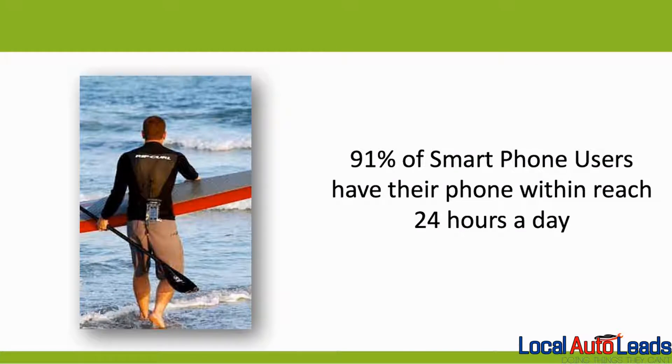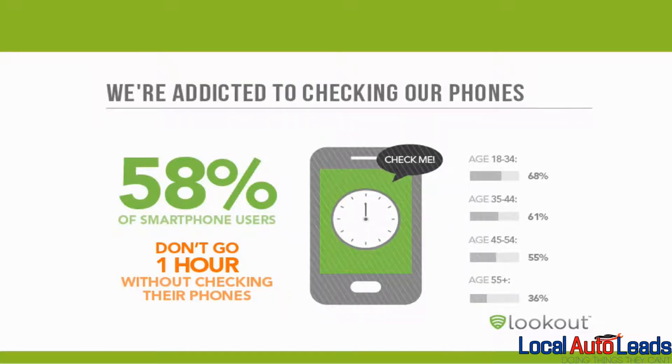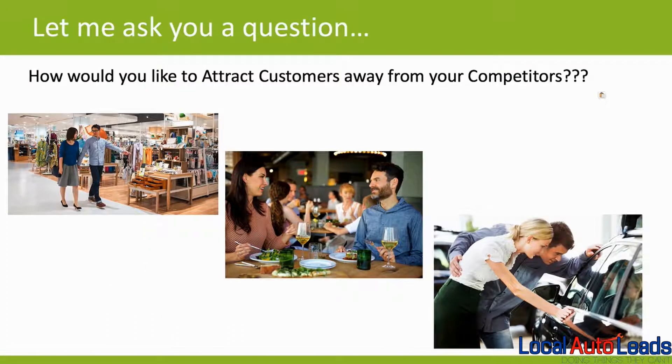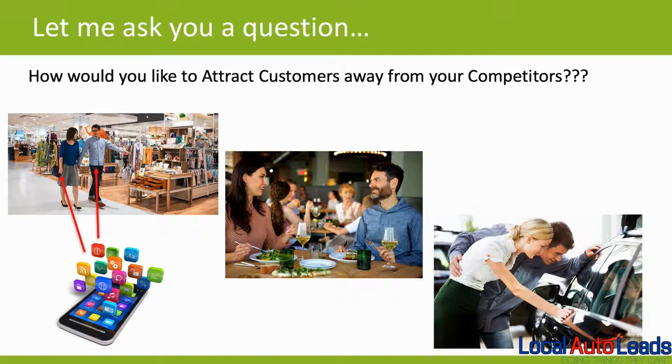The reason this is so effective is that 91% of smartphone users have their phones within reach 24 hours a day, and we're addicted to checking our phones. 58% of smartphone users don't go one hour without checking their phones, and 93% of smartphone owners use them while they're shopping.